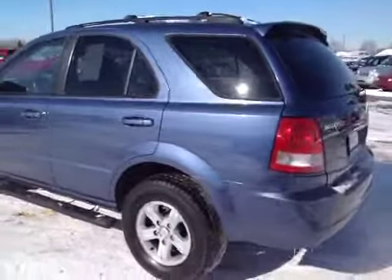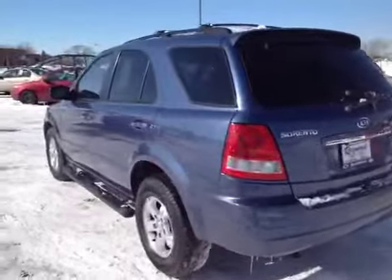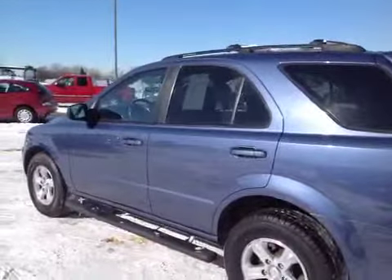Hello, and here you're looking at an '06 Kia Sorento — it's an LX model. This vehicle runs and drives real nice, no problems. Runs and drives good, shifts good.